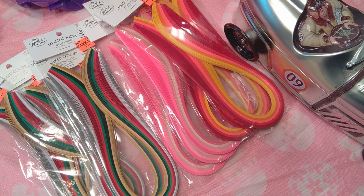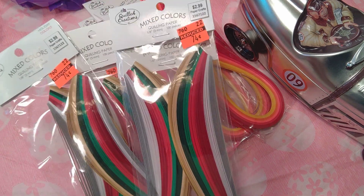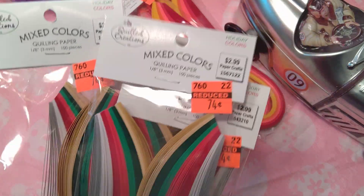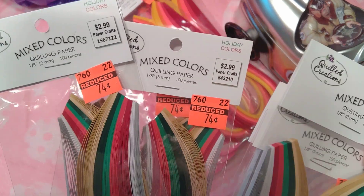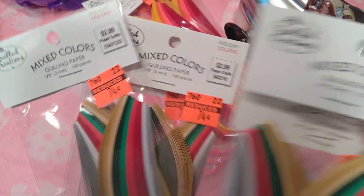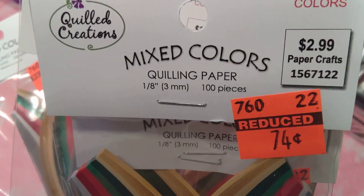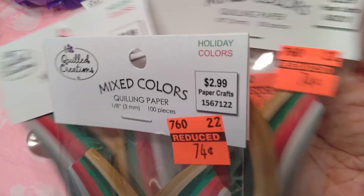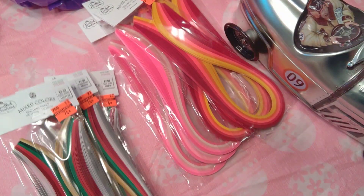If you've been to your store and they haven't put the quilling papers and stuff on sale or on clearance yet, here it is — they are clearancing them down from $2.99 to 74 cents. My store, which is the closest to me, is the last store in my area to put anything on sale.